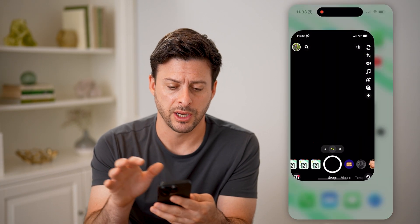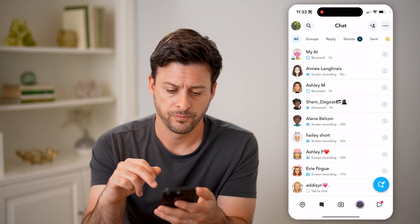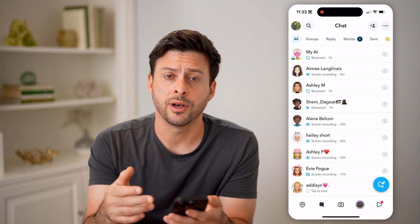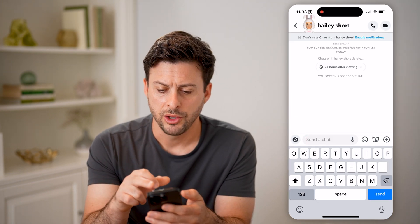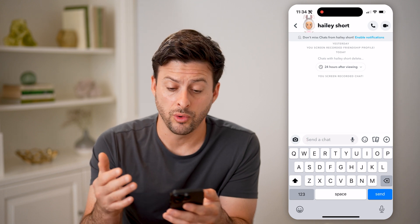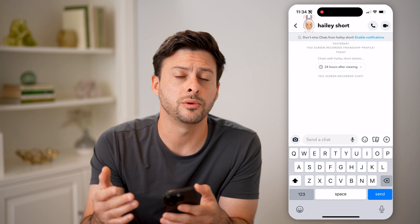Now let's open up the Snapchat app here and tap on the messages at the bottom left. From here, you can tap on anyone's name. You can tap on the little phone or the little camera icon if you wanted to call them or do a video call.